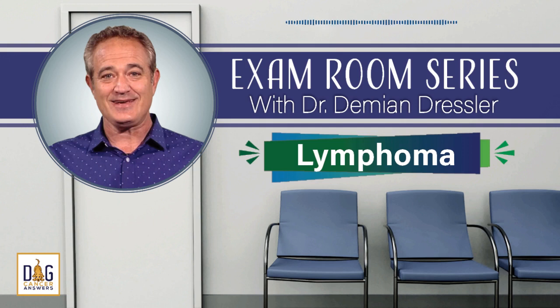I'm lucky. My veterinarian is Dr. Damian Dressler. He's the author of the best-selling book, The Dog Cancer Survival Guide. He's a renowned authority on full-spectrum approaches to treating dog cancer. And today, you can come into his exam room and listen to what he would tell one of his clients whose dog was diagnosed with lymphoma.